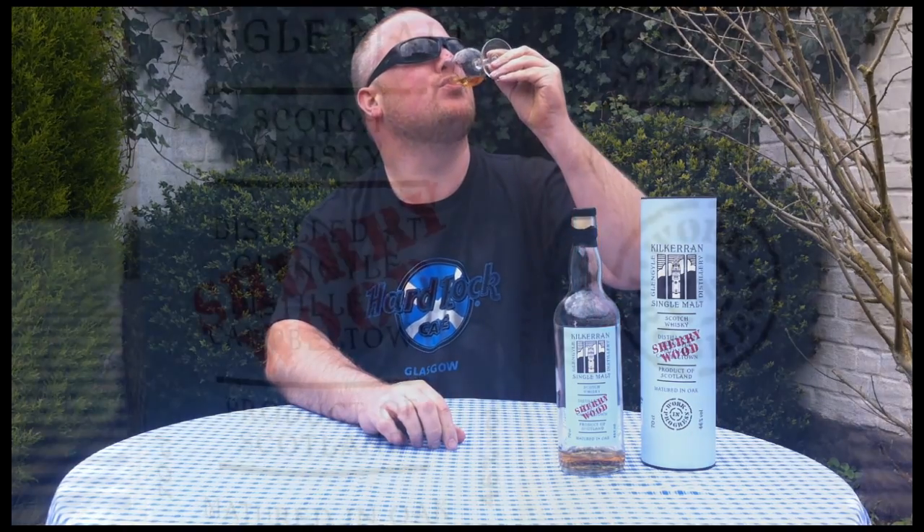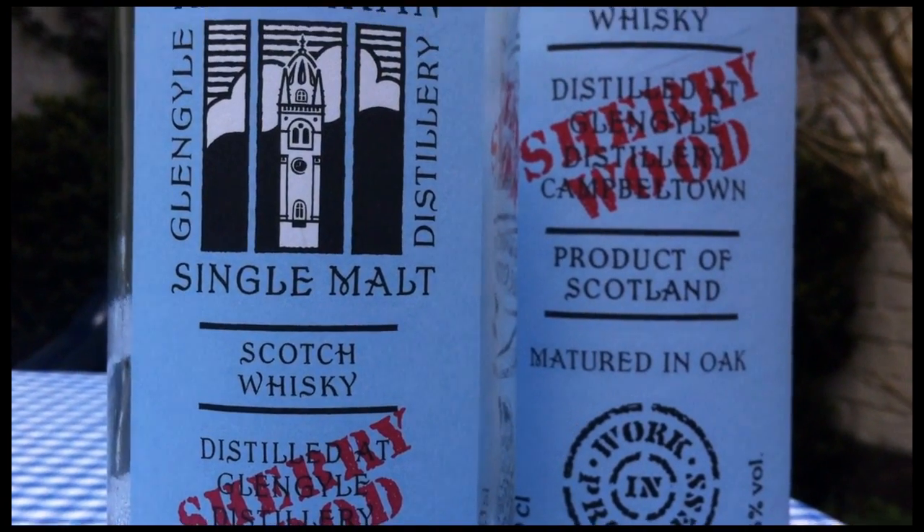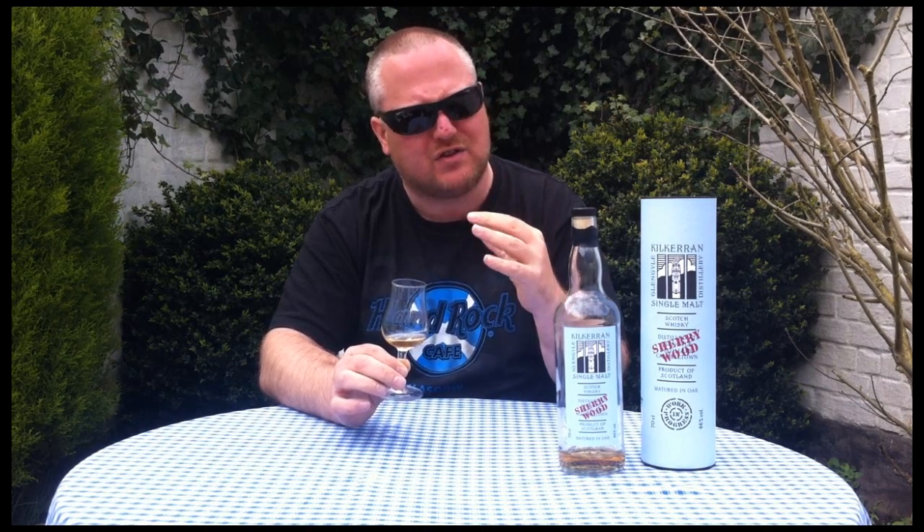On the palate: quite oily and spicy. I get some nuts again, some rhubarb, chocolate and tobacco, and there's a clear hint of peat in there. I also get some exotic fruits such as mango and papaya. It's quite exotic but again it's got this little dirty edge. There's a lot more peat in there than I would have anticipated. At the back of the throat I get a hint of espresso — that must be the sherry cask.